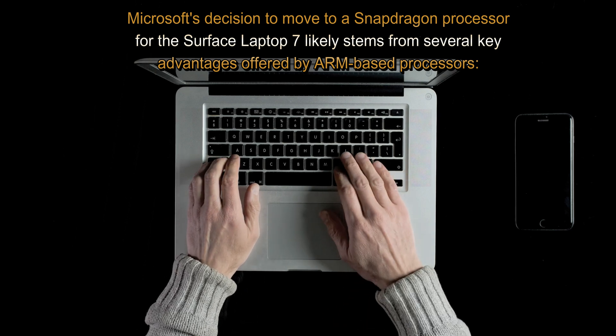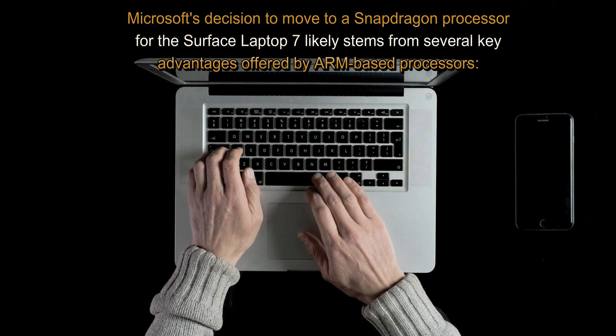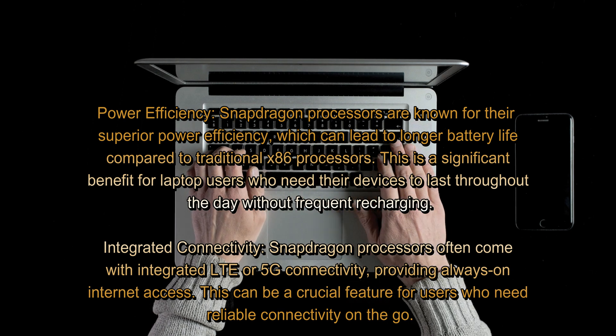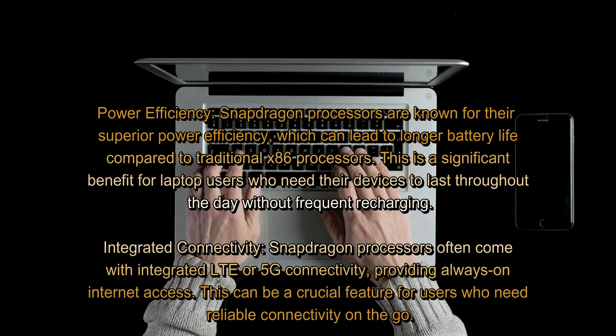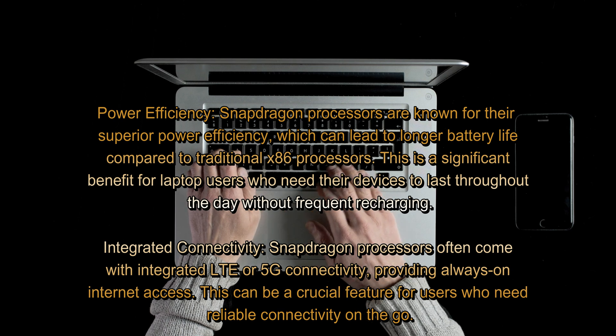Microsoft's decision to move to a Snapdragon processor for the Surface Laptop 7 likely stems from several key advantages offered by ARM-based processors. Power efficiency: Snapdragon processors are known for their superior power efficiency, which can lead to longer battery life compared to traditional x86 processors. This is a significant benefit for laptop users who need their devices to last throughout the day without frequent recharging.